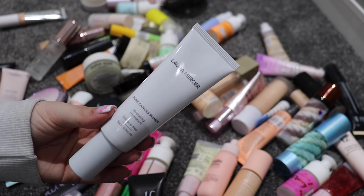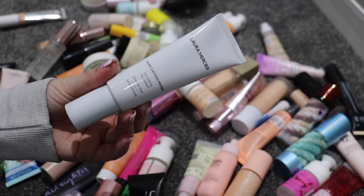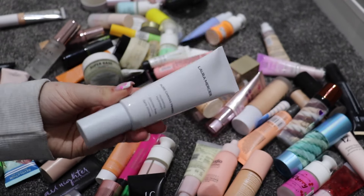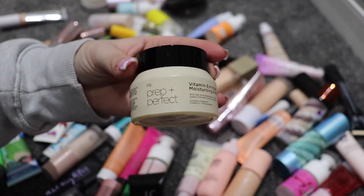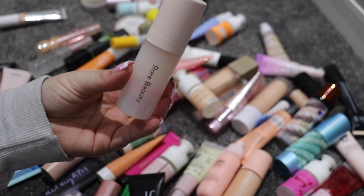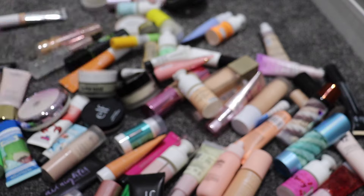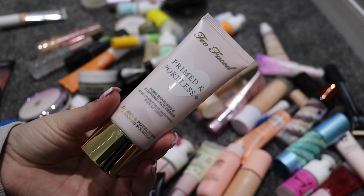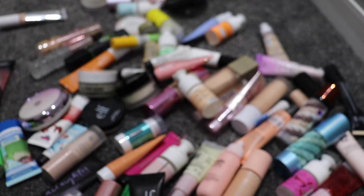I will keep my Laura Mercier Pure Canvas Primer — it's a hydrating one but I haven't kept a hydrating primer so far, and it is newer in my collection and full size. I have the Primark Bobbi Brown dupe — this is staying, it's actually really really good. This is the Rare Beauty Pore Diffusing Primer — that is also staying. I did get rid of the Hangover Primer but I will keep the Too Faced Primed and Poreless one.